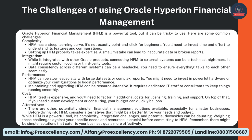Alternatives — there are other, potentially simpler financial management solutions available, especially for smaller businesses. Before diving into HFM, consider alternatives that might be a better fit for your needs and budget. While HFM is a powerful tool, its complexity, integration challenges, and potential downsides can be daunting. Weighing these challenges against your specific needs and resources is crucial before committing to HFM. There might be simpler solutions that cater to your business goals more effectively.